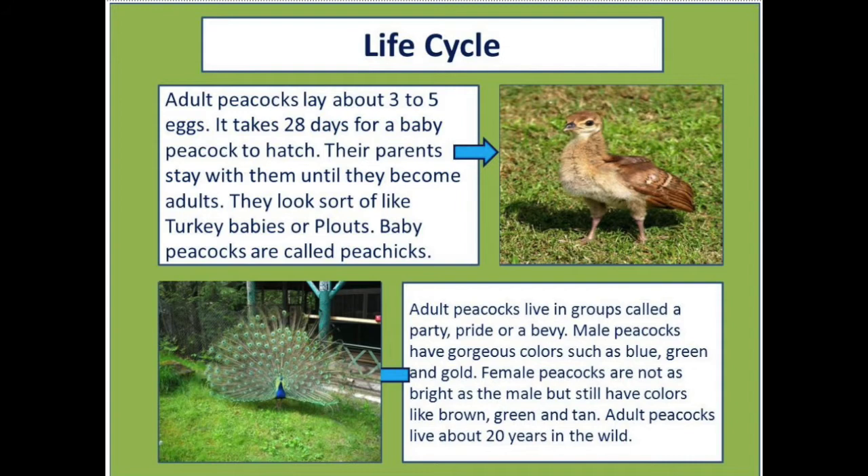The life cycle of a peacock. Adult peacocks lay about 3 to 5 eggs. It takes 28 days for a baby peacock to hatch. Their parents stay with them until they become adults.